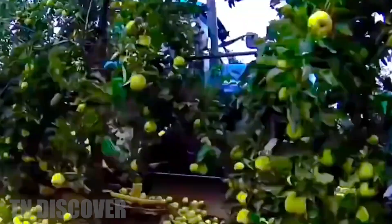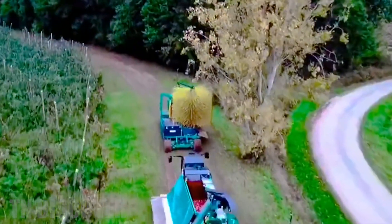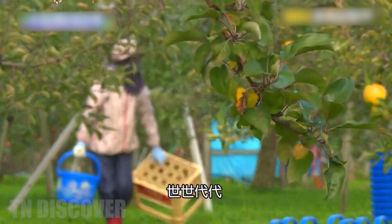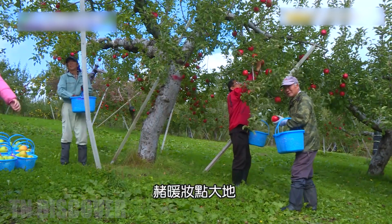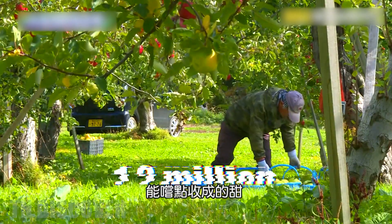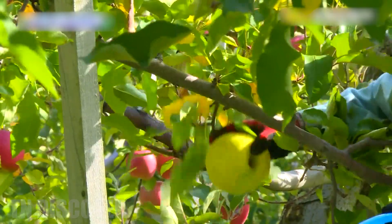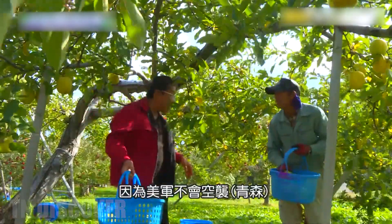Apples are grown in many provinces, such as Shandong, Xinjiang, Shanxi, Hebei, etc. We go to Shandong, a province known as the Land of Apples, to learn how farmers grow and harvest apples here. With an apple-growing area of up to 1.2 million hectares, accounting for nearly 20% of the country's apple-growing area, Shandong apples have high quality, beautiful color, sweet and crisp taste.